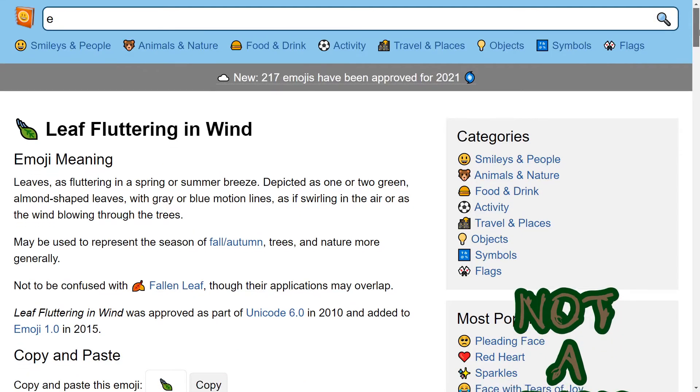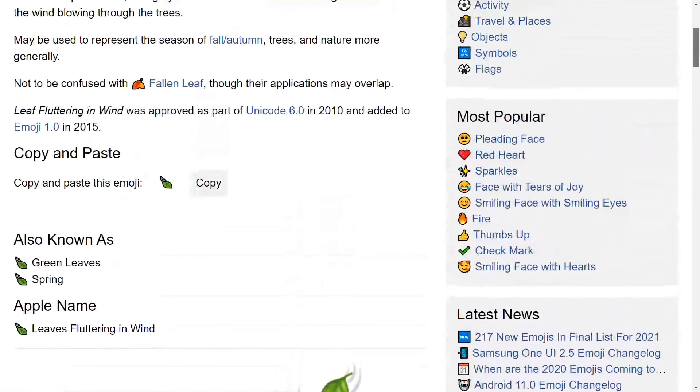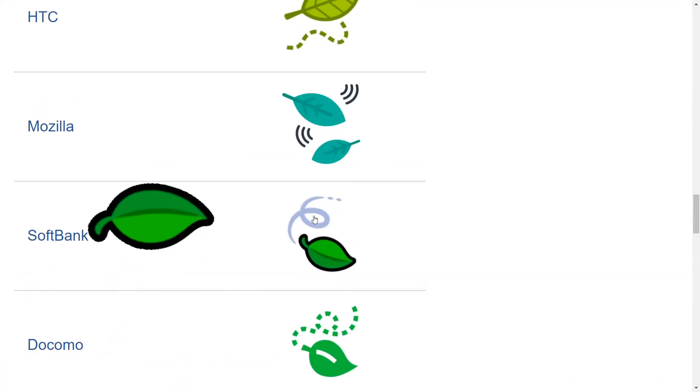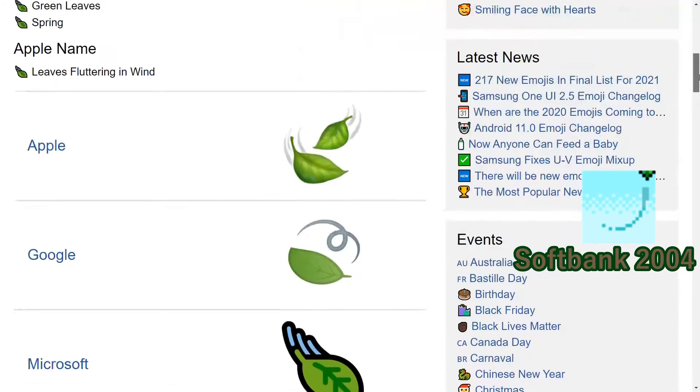Maybe chronologically this one should've gone before that one — a falling leaf before a fallen leaf — but I wanted to highlight how this one isn't interpreted as a sign of death and decay, despite very directly being that. Some of them are just deflating balloons, and this one never made much sense. Just say Apple.